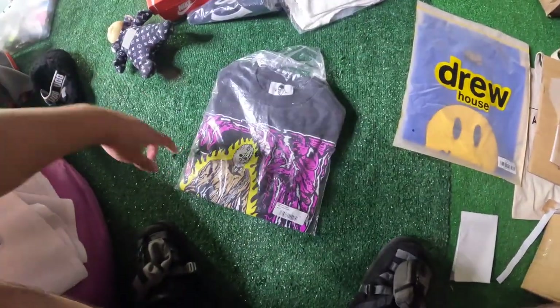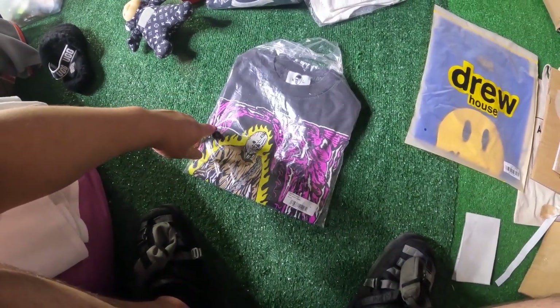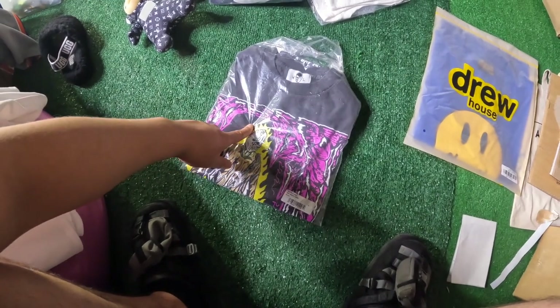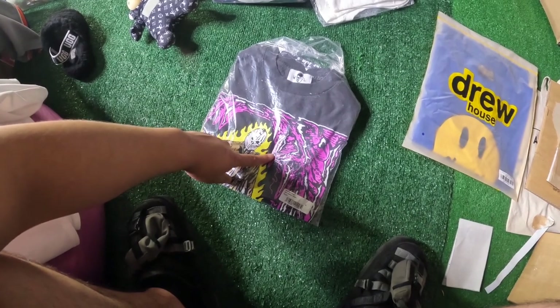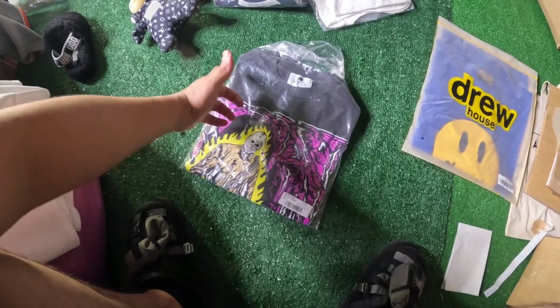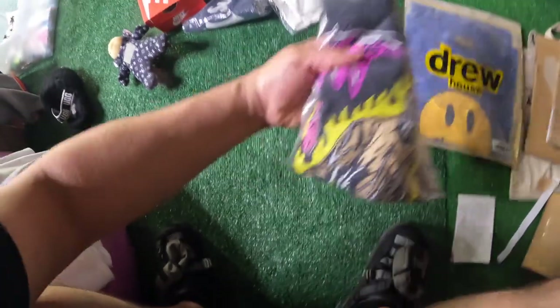The next thing we have is this Warren Lotus T. This one sold for around $165 shipped. It was $95 retail — they messed up on one of my orders so they ended up giving me a discount code, and I ended up getting it for like $50. Sold it for $150-ish shipped, so yeah, it was cool to see that go.